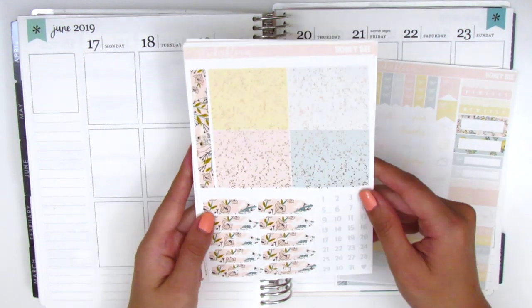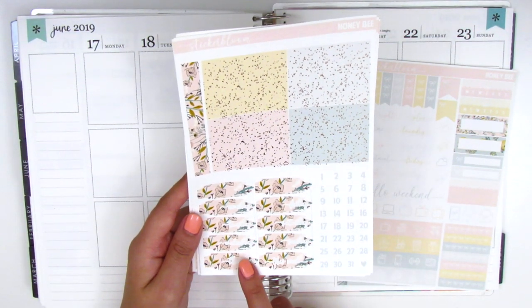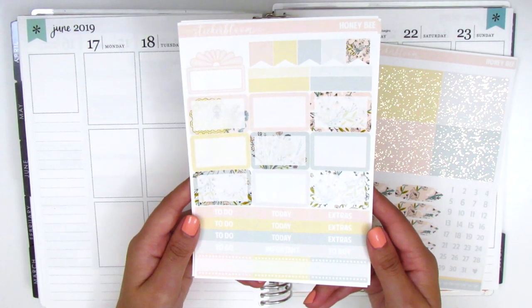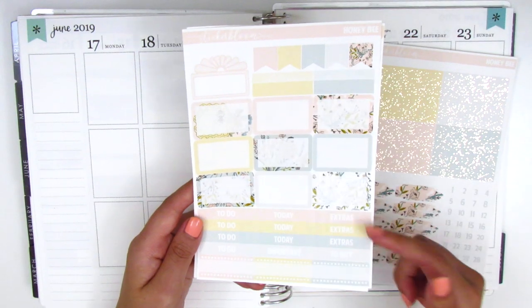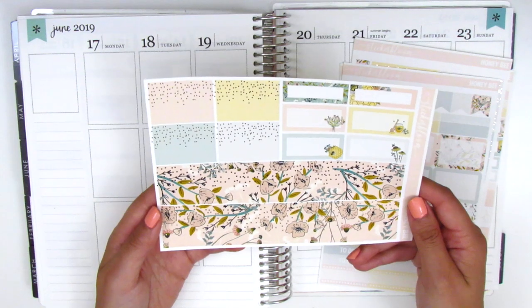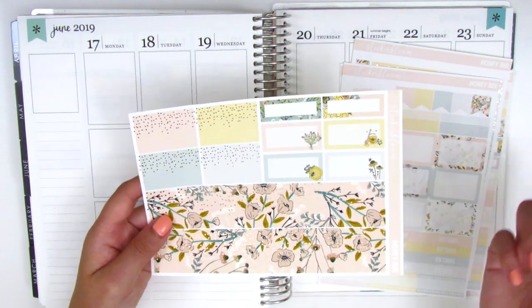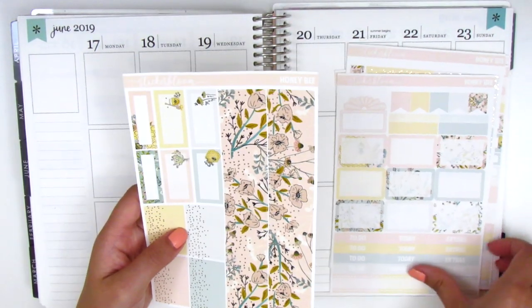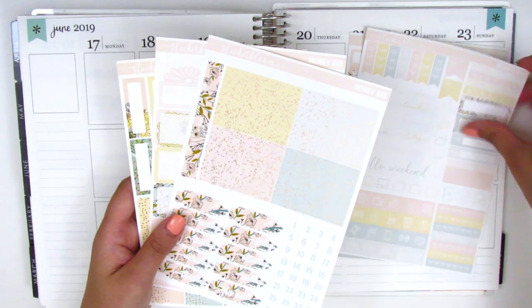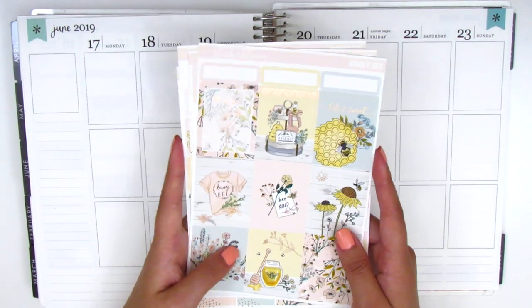On this page, we have some rose gold foiled headers. We've got the date covers, which are really light in color, so you can't really see it very well. And then we have some date dots. Here we have lots of functional boxes, flags, movie marquee headers, and third boxes. On this page, we have the foiled bottom washi, some foiled boxes, and third and half boxes with a little decoration on the side. I did pick this up in the mini kit format — she offers a larger kit, but I opted for the mini size instead.